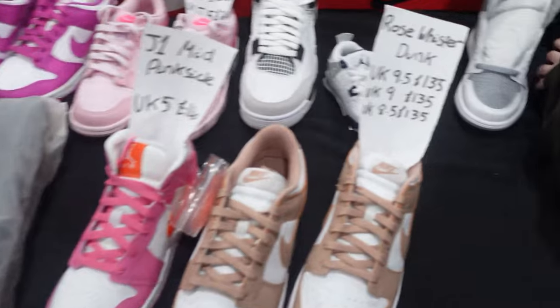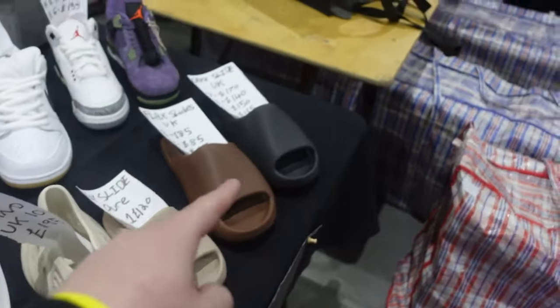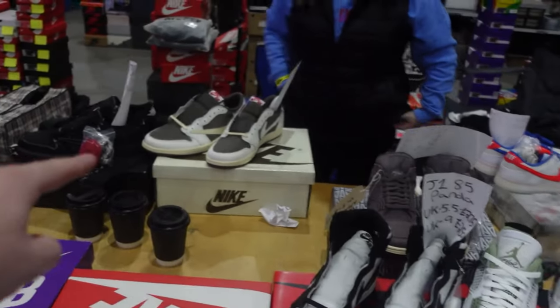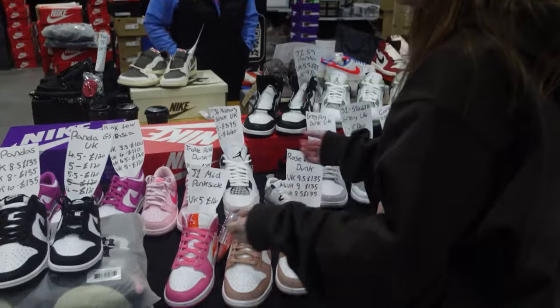So we've started unboxing everything — you can see the logo in the back. We've got all the dunks at the front, all the slides, and then kind of the better stuff near the back. We've got a while yet setting up, then we're at the top. DJ started blasting music, which is always good.